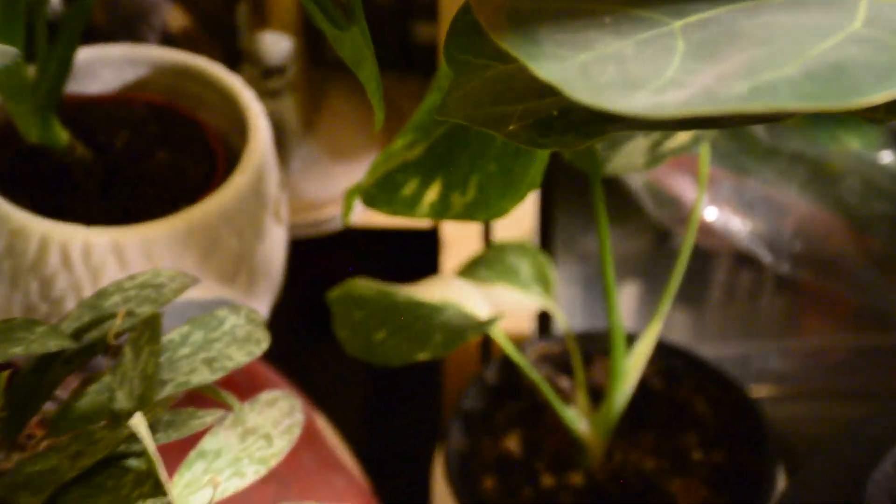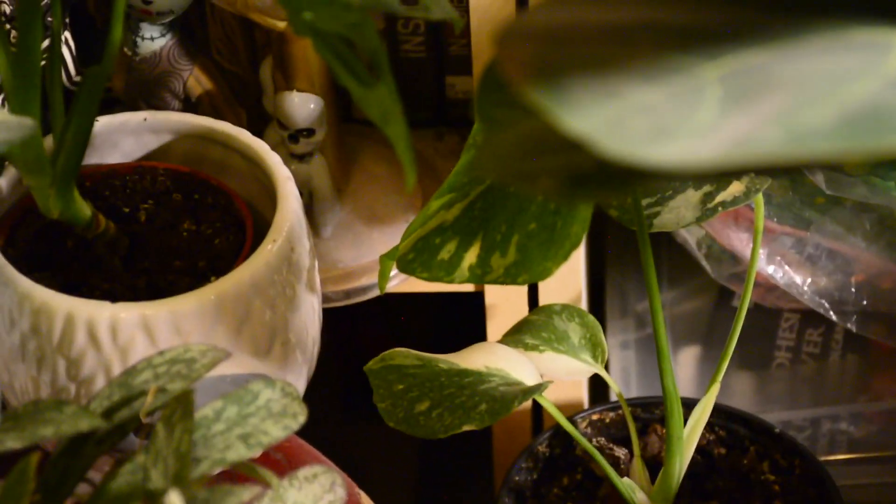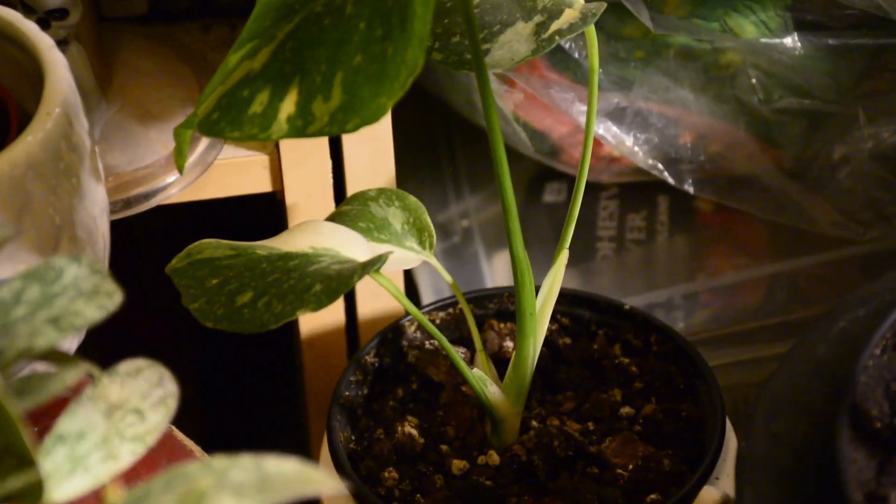Down here, this is the most expensive plant that I own — this is my tiny little Monstera Thai Constellation. I have it in the back corner because I don't want it to get too much light and I don't want the white parts to get crispy. It hasn't put out a new leaf for me since I bought it in September, but that's okay. Maybe someday we'll get there.